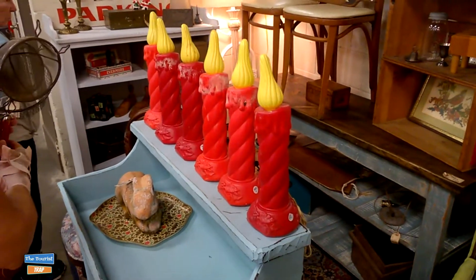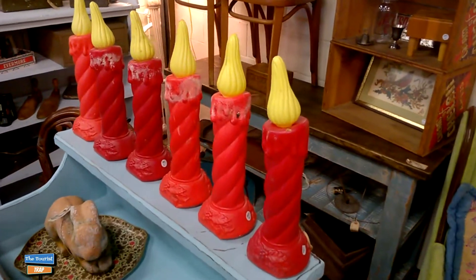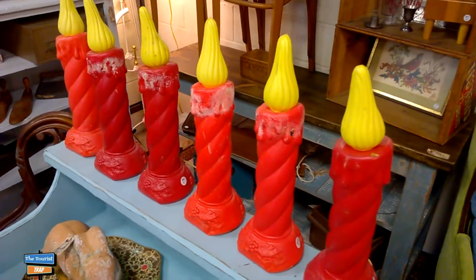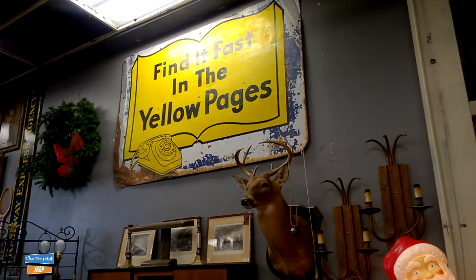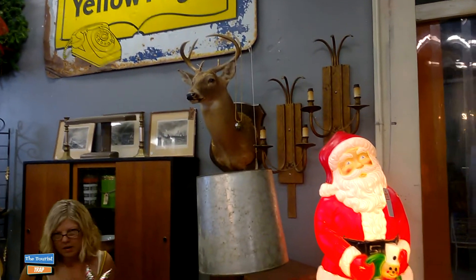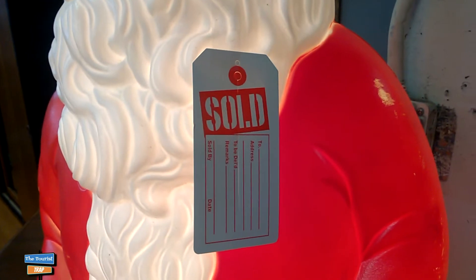Here's a bunch of miniature plastic light-up candles. There's a whole bunch of those for $5 a piece - that's not too bad. Those are pretty old, pretty vintage, you can't find those anymore. There's a big deer up here on the side of the wall and there's a light-up Santa Claus, but the Santa Claus unfortunately has been sold. No win on that one.